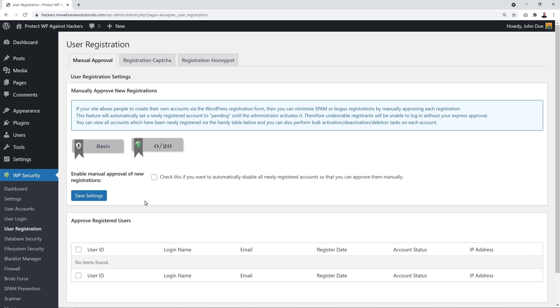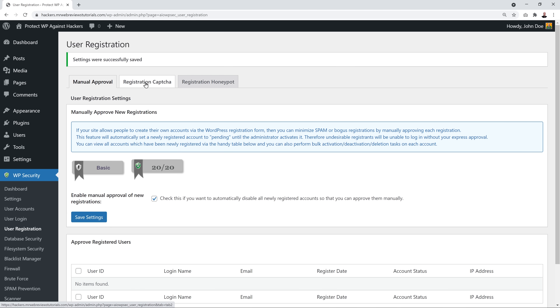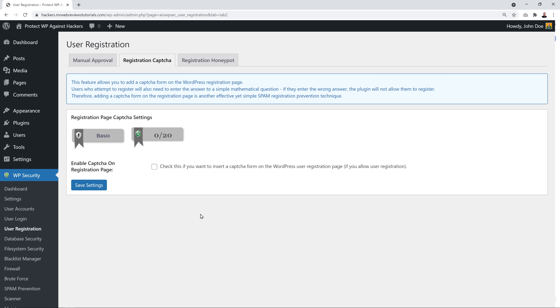Under User Registration, you can enable manual approval of new registrations — anyone registering on your website must be approved manually, which is very handy to avoid spam and bogus registrations. If you run a WooCommerce e-commerce site where people register online, don't enable this — but if you don't, highly recommend ticking this box and clicking Save. Also enable the Registration CAPTCHA, which adds a simple math question to block bots.